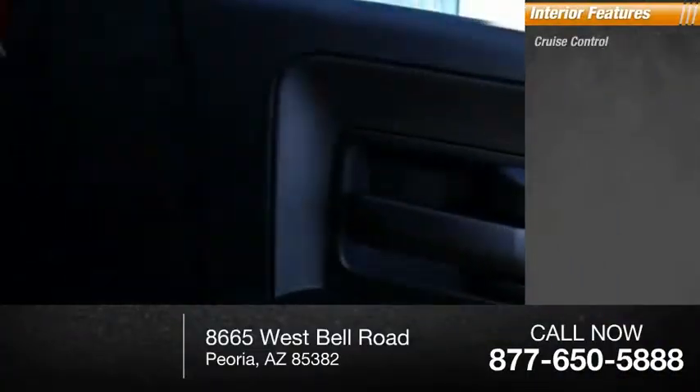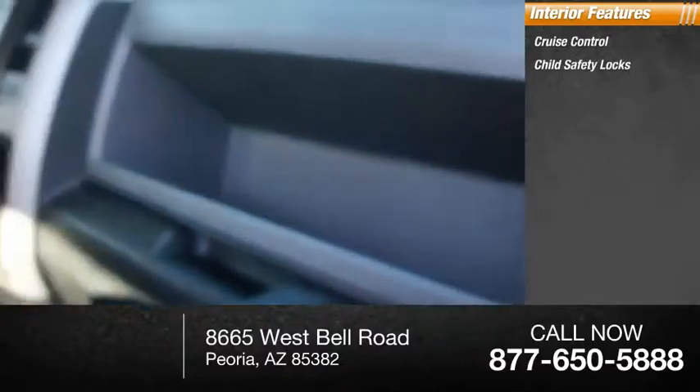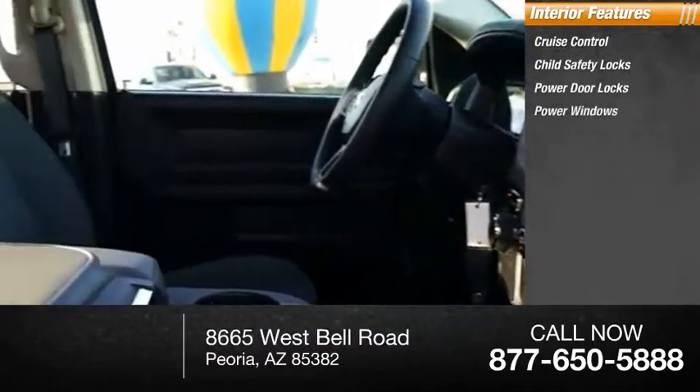Inside you'll find cruise control, child safety locks, power door locks, power windows, power steering. Come see the car for yourself.